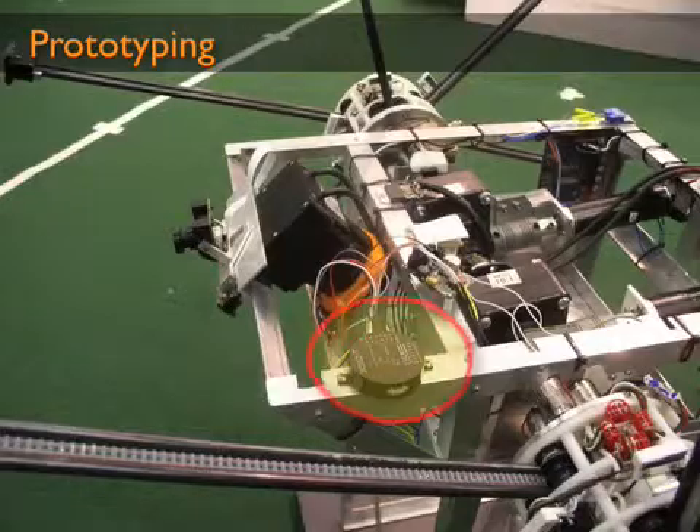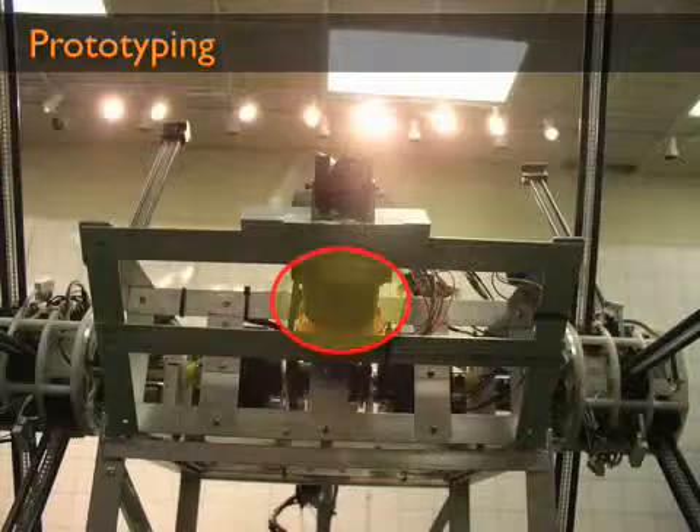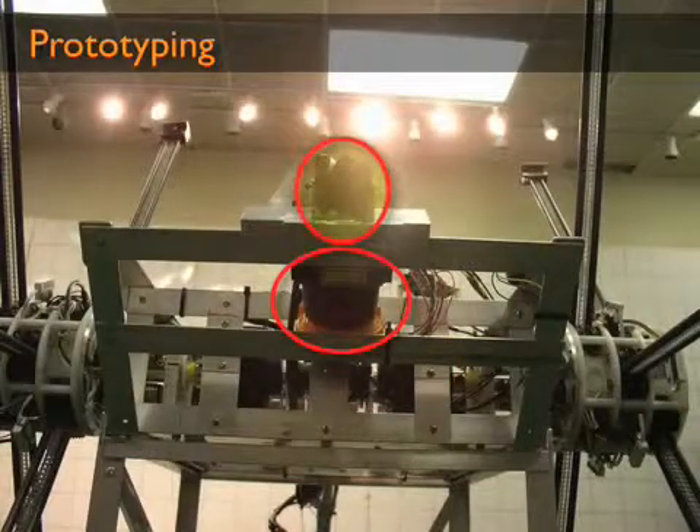To gather information on its surroundings, Impasse is equipped with a two-axis inclinometer, a laser rangefinder, and a firewire camera.